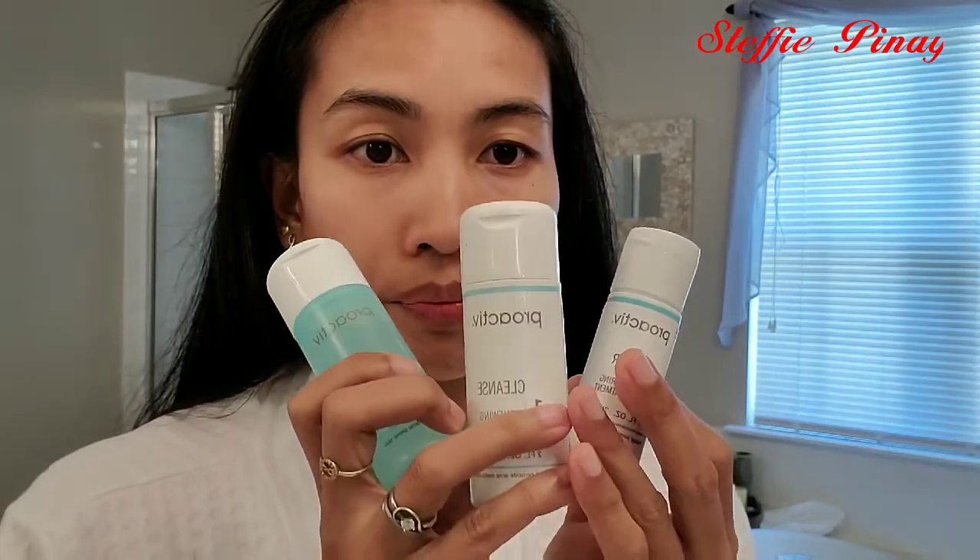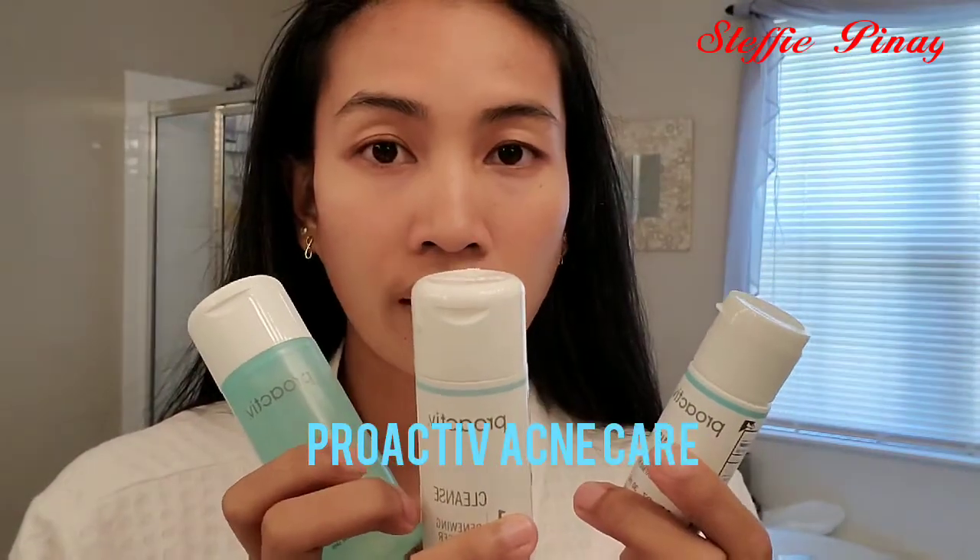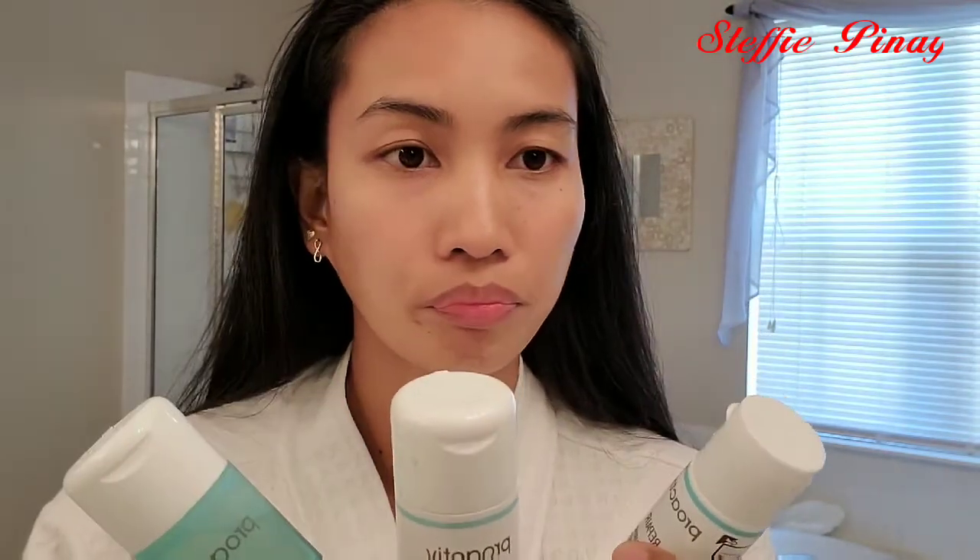And we found something on Amazon — the Proactive set. It's a three-piece set: cleanse, tone, and repair.